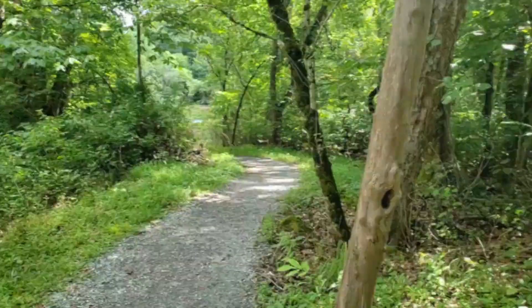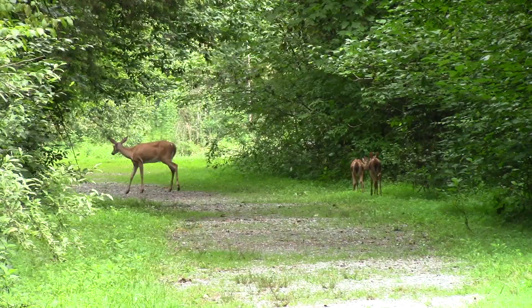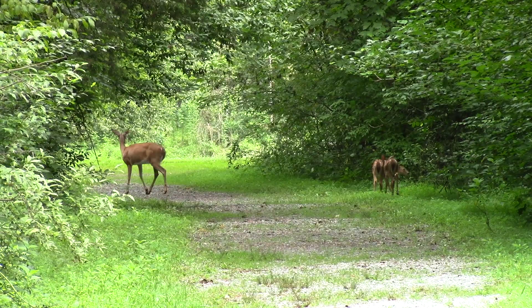One popular mammal that we commonly see at Osceola Island is the white-tailed deer. Here we see a doe with two adorable little fawns. White-tailed deer are actually really great swimmers, so this island is a perfect spot for them to live.